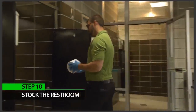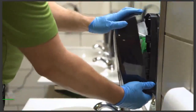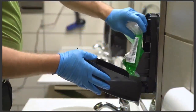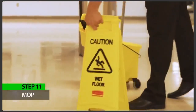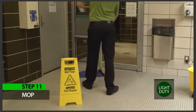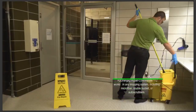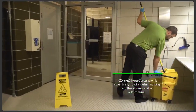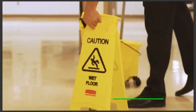Step ten: stock the restroom. Replenish toilet paper, hand soap, and paper towel dispensers. Step eleven: mop. Place wet floor signs up. With your mop bucket of light duty green, mop the edges of the restroom, then mop the entire floor thoroughly. Regularly wring out your mop and change the water when it's dirty. Leave the wet floor sign in place until the floor is completely dry.